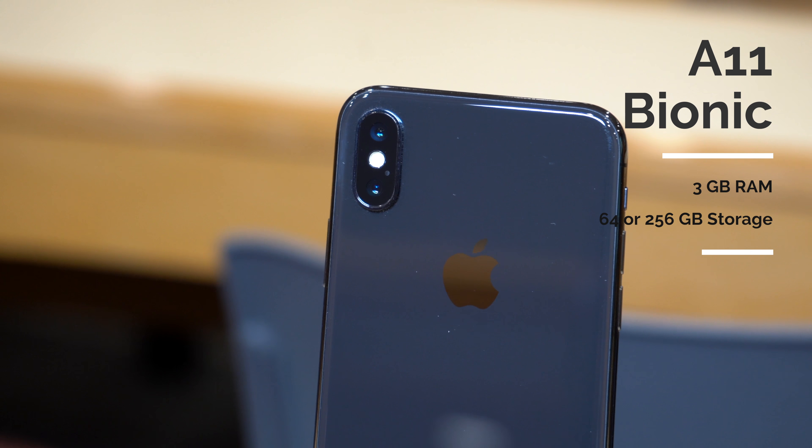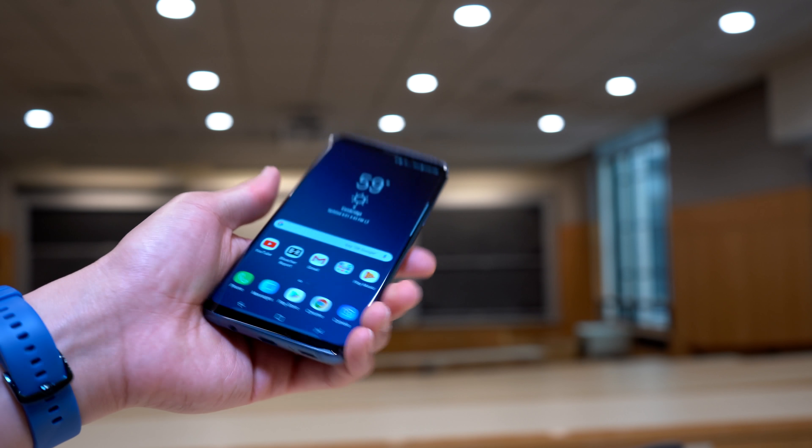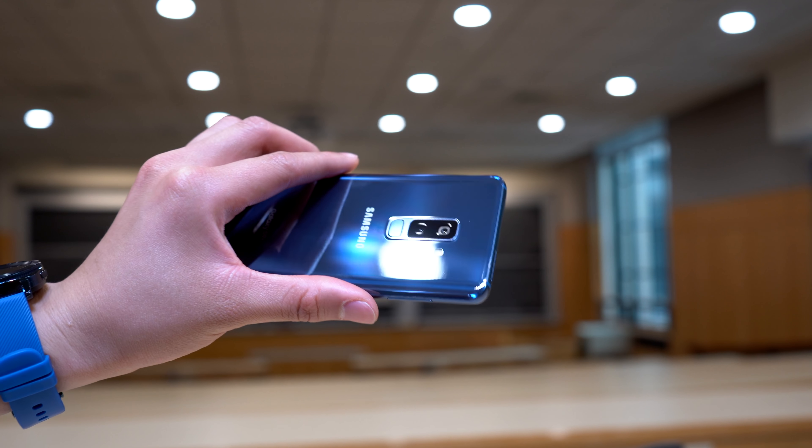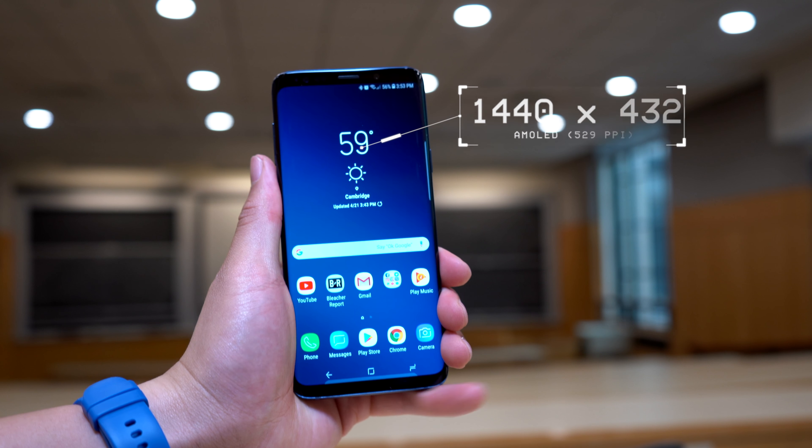The iPhone X has 3 gigabytes of RAM and either 64 or 256 gigabytes of storage. On the other hand, the S9s look a lot like the S8s from last year. But I, along with a lot of other tech reviewers, love the design of the S8s, so I also love the design of the S9 and S9 Plus. It has Corning's Gorilla Glass 5 on both the front and back with an aluminum frame. The screen on the S9 Plus is a 6.2-inch AMOLED panel with a QHD Plus resolution of 1440 by 2960. The phone feels great and very premium, and I'd say the S9 Plus is the most comfortable phablet-sized phone to hold.